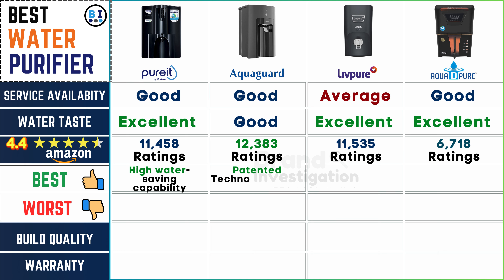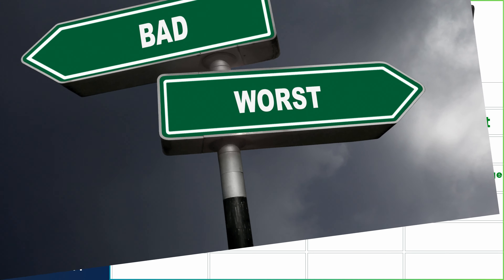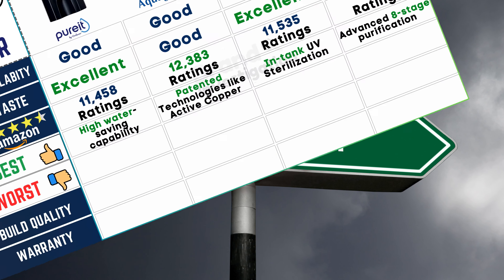Let's highlight the notable positive features of each purifier. These include Pure It's water-saving capability, AquaGuard water purifier's patented technologies, Live Pure water purifier's in-tank UV sterilization, and Aqua D Pure water purifier's advanced 8-stage purification. These features cater to a wide range of consumer preferences, ensuring a comprehensive selection for every household.